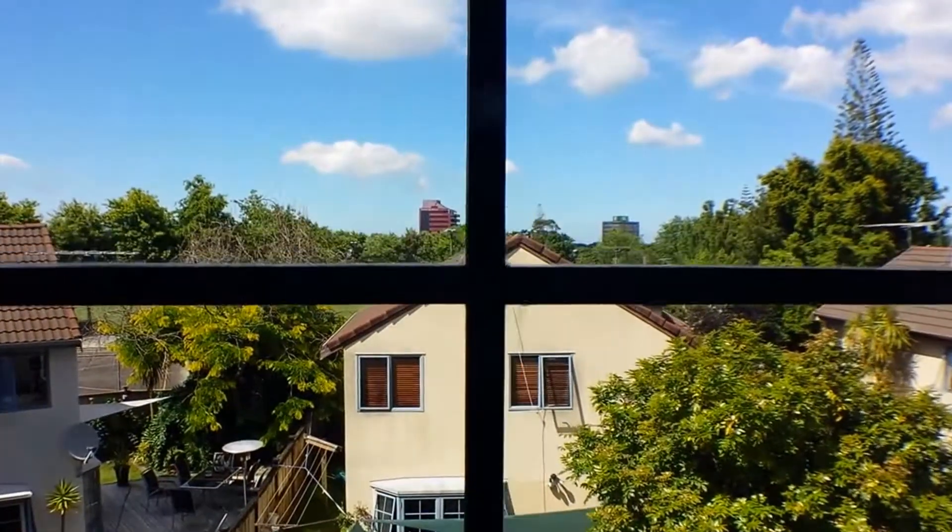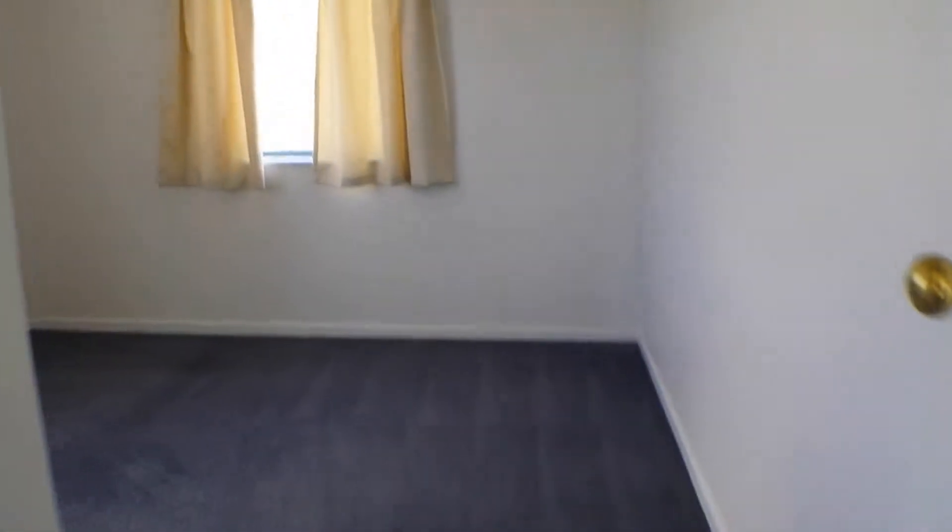Heading back to the front door and now we'll head on upstairs to show you just how wonderful this property is. Having a little look at the view here — you're quite close to the town of Ellerslie. It's within walking distance down to local shops. On the left, one of the first bedrooms, all have good sized double wardrobes.